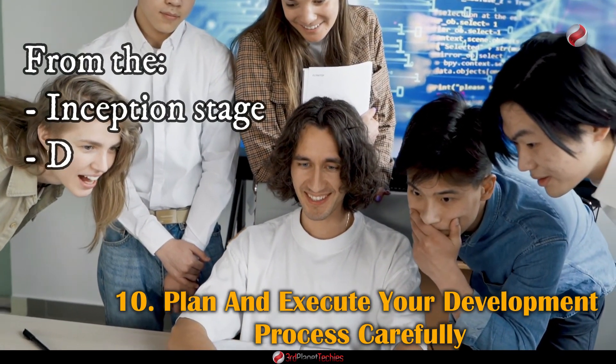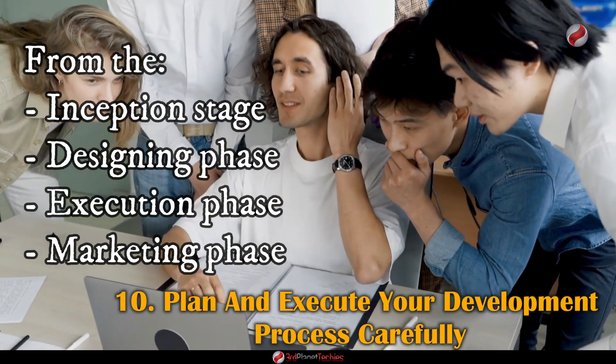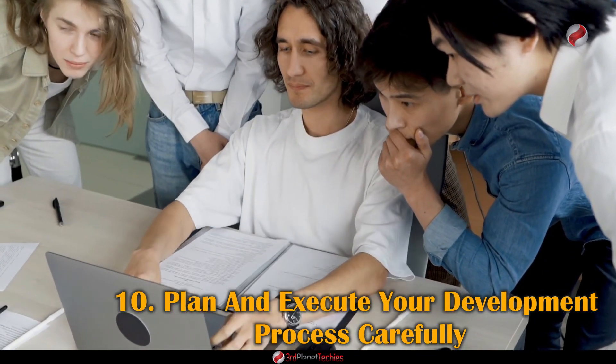From the inception stage, designing phase, execution, and marketing phase, everything must be carefully planned out to ensure a successful NFT marketplace development.